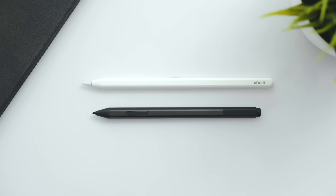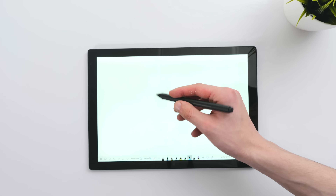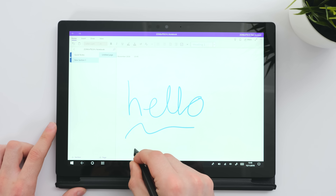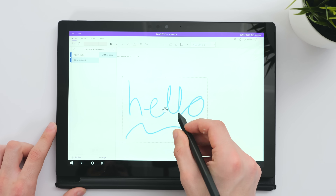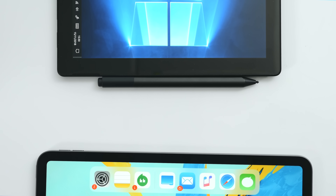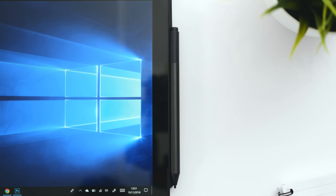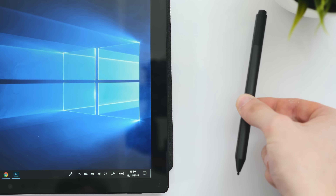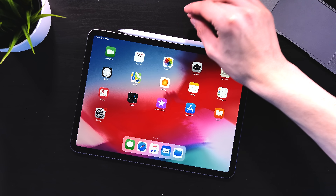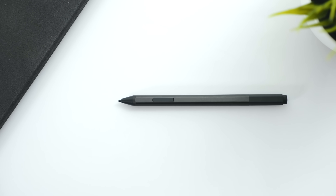The Surface Pen feels better — it's chunkier so it's a bit easier to hold. It also has an eraser on the top, which is great, as well as a button that allows you to switch between multiple brushes. The Apple Pencil now comes with a gesture area, and they both attach magnetically to the side of the device — an amazing feature that was actually missing from previous iPad Pros, though Microsoft has been doing this for many years.